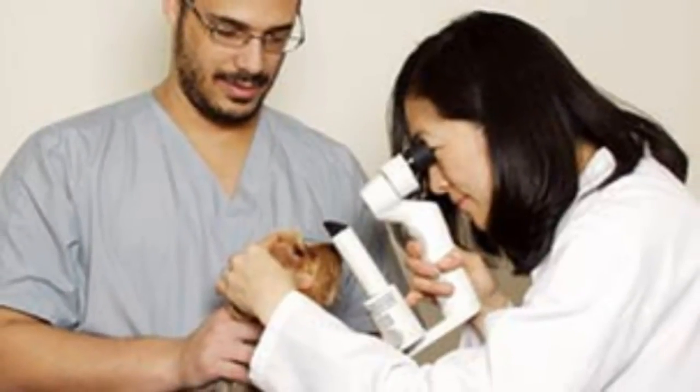Sometimes they'll get what we call uveitis, and it'll be a secondary problem around the eye, or a primary problem around the eye causing the cataract. We need to be cognizant of the fact that this is a serious problem, and oftentimes clients think they have cataracts when they really don't. But as general practitioners, we refer to board-certified ophthalmologists who are well qualified to treat these cataracts and help the dogs see.